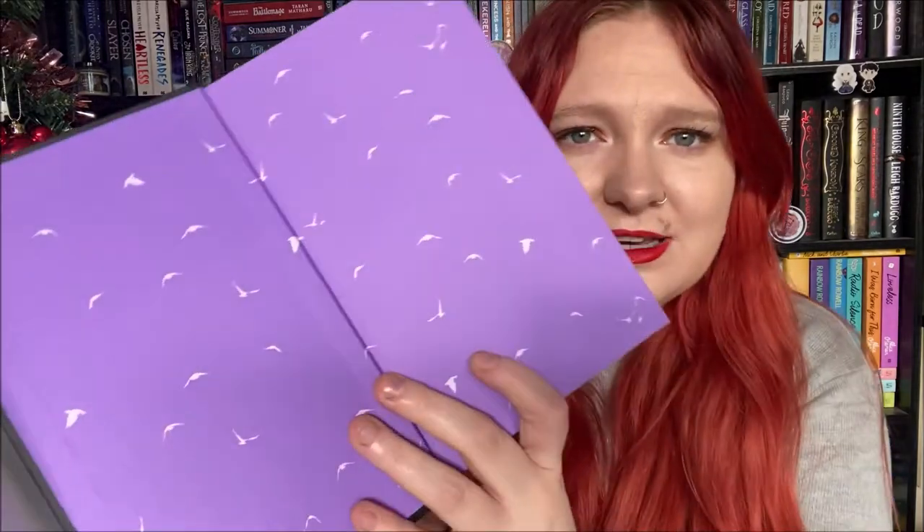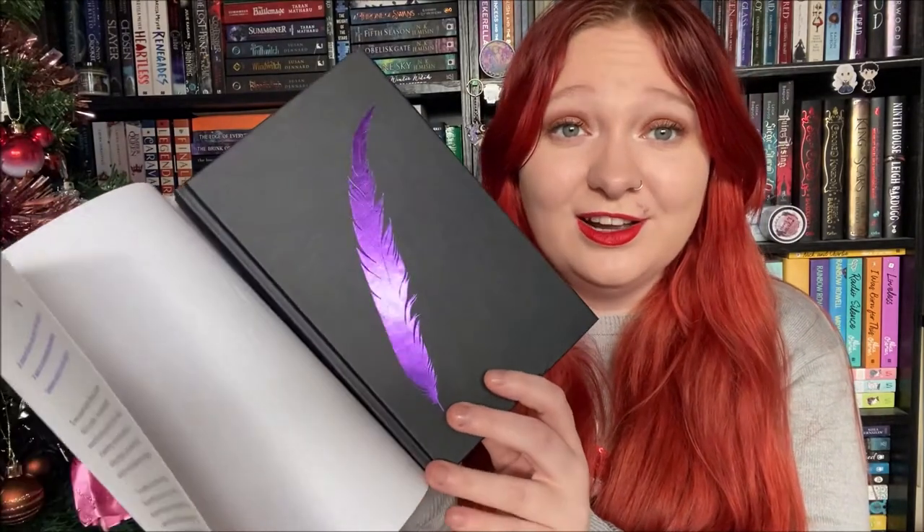So the book in this box is The Magpie Society by Zoe Sugg and Amy McCulloch. I'm so excited for this book — I love Amy McCulloch's Jinxed series, I've only read the first book but I love it, and I'm excited to read the second. I'm not going to lie, I DNF'd Girl Online, but I'm very excited to read this. It sounds so good, and look at those end papers — they're so pretty. I'm very excited to read this; it's been on my radar for a while, and when Book Box Club released the theme announcement I instantly knew it was this book.